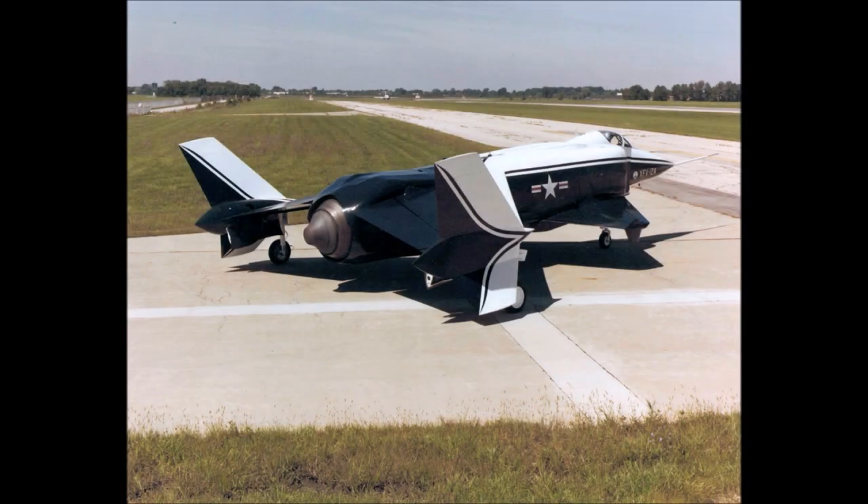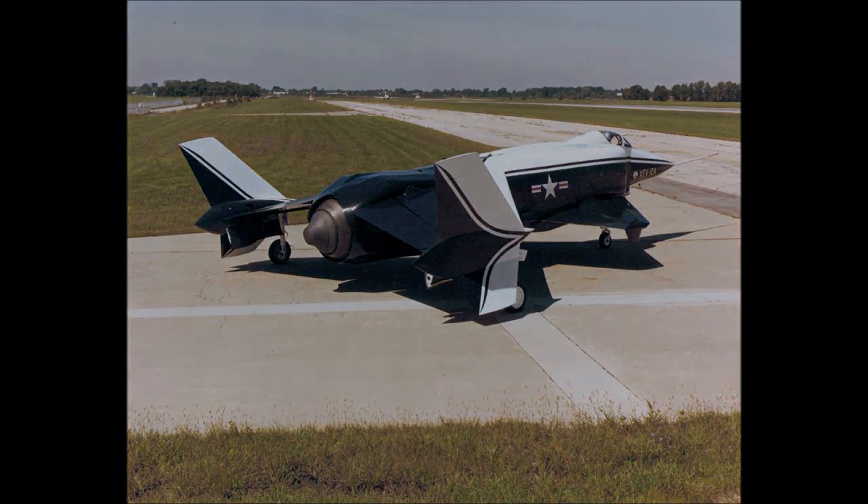The high-performance and, at times, exotic XFV-12 promised a bright future for supersonic VTOL fighters, but never took off. This is the story of the XFV-12, the VTOL that could not VTOL.